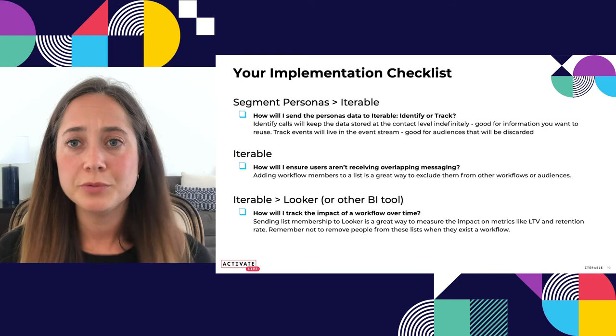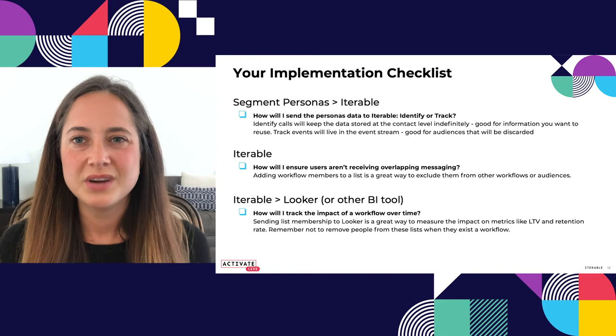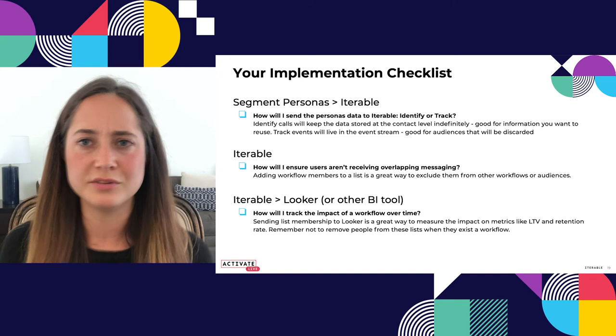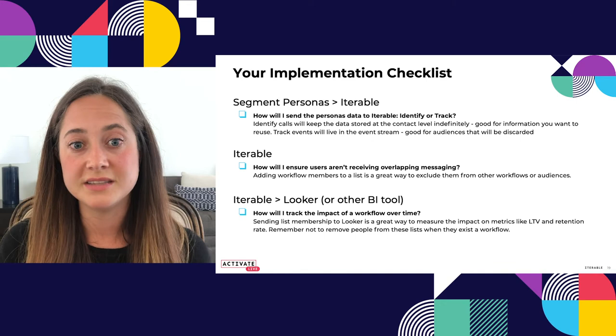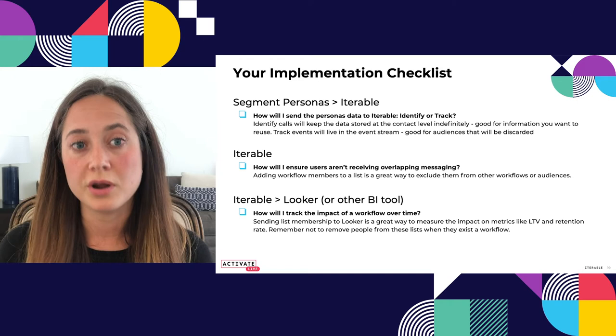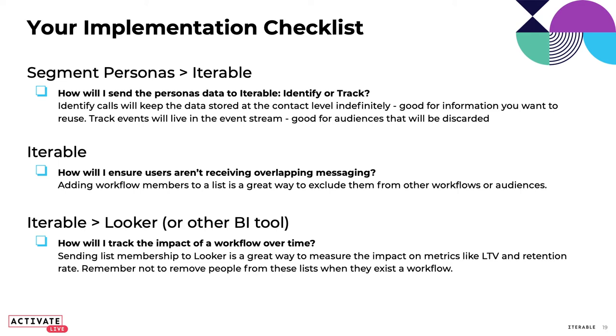Implementation checklist. I want to break down what you need to look for and the questions you should be asking yourself before you get set up. It can seem confusing when you want to take advantage of Segment Personas and have all these journeys you want to create — you need to create the audiences in Segment, find a way to action them in Iterable, and then find a way to report on it long-term for the full picture to come together. The first question is: how am I going to send the personas data into Iterable — specifically whether you want to do that as an identify call or as a track?